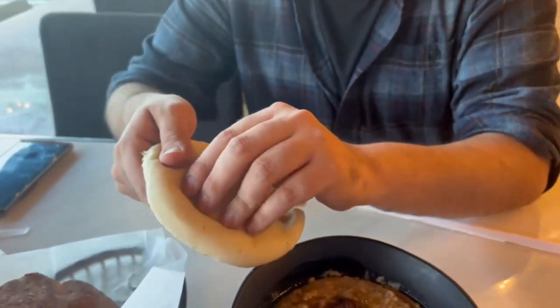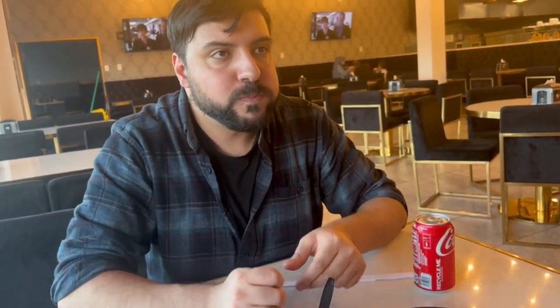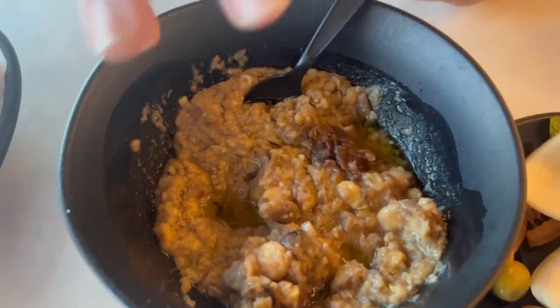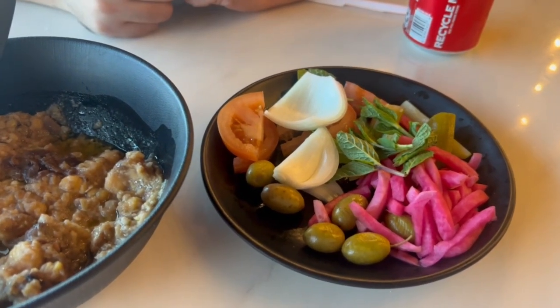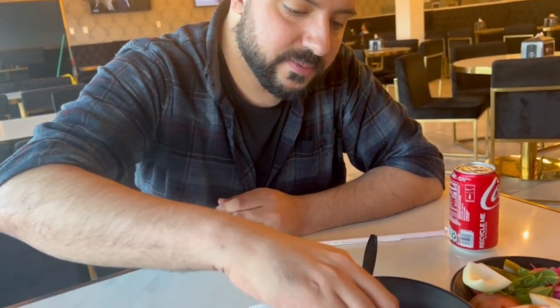Let me show you guys how it's eaten in Lebanon. Follow it up with the pickle. The bread is nice and fresh — I give that a nine out of ten. The ful and hummus, not too bad; I personally don't like it too much, but with olive oil it makes a big difference. I give the ful and hummus an eight out of ten, and the vegetables are pretty fresh — that's a nine out of ten.